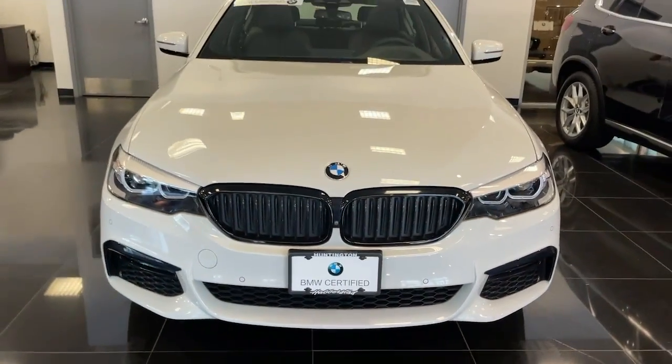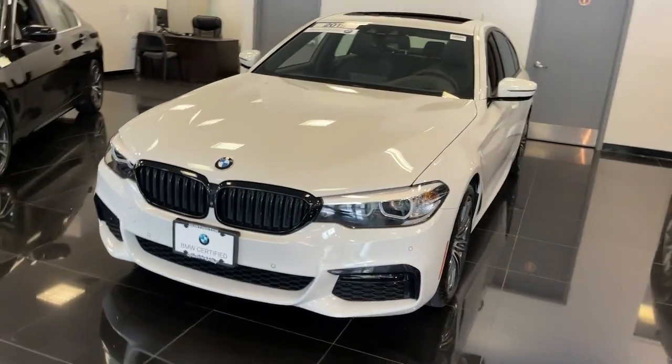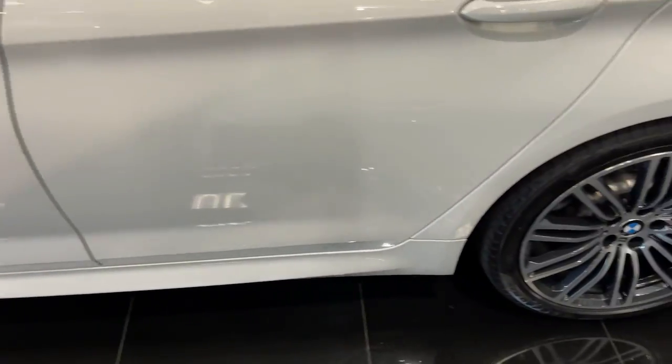Get acquainted with the 2019 BMW 530i. With less than 15,000 miles on the odometer, this vehicle stands out from the rest. Make the most of every drive when you travel in modern style and comfort.